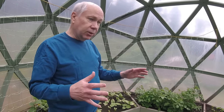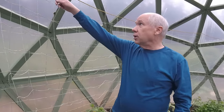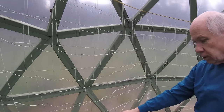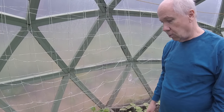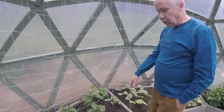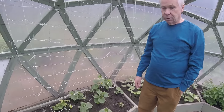The nice thing about this dome is it leaves very nice attachment points. I just ran a rope across here, so we have a trellis for the things that need climbing. I'm not quite certain what these are — we'll have to ask Ann. Some kind of squash or something.